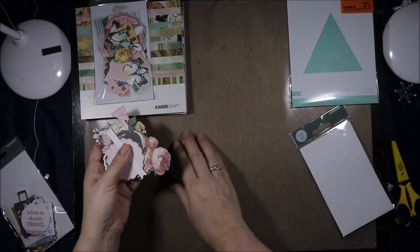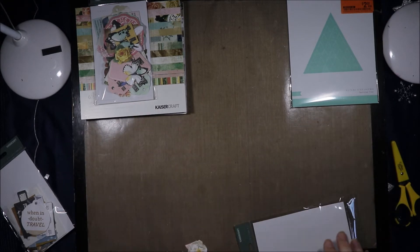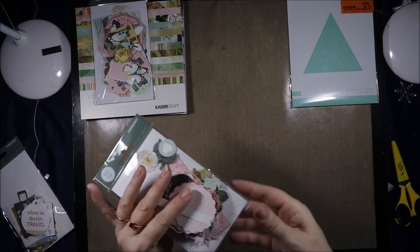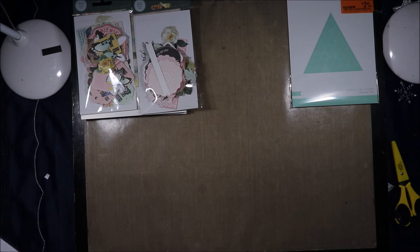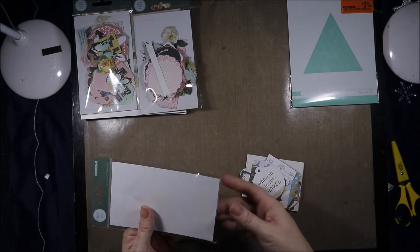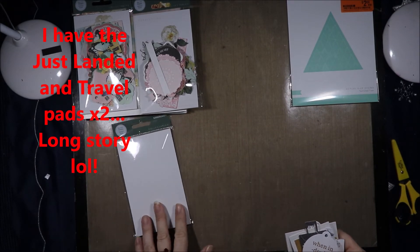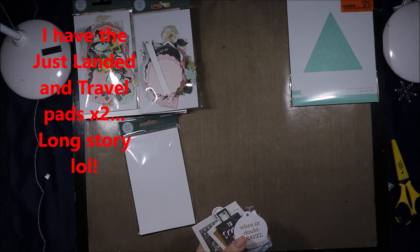I have to say I've really, really liked the Scrap Studio. I wasn't sure on it the first couple of times I saw it and looked at it online, but seeing it in person I really like it. I don't mind the Everlasting, but the Scrap Studio — all those butterflies and beautiful things — that's where it's at. I didn't buy the matching paper pad for the Everlasting because I have the travel pads and a couple of others that go with it, and I don't need the paper pad as well.